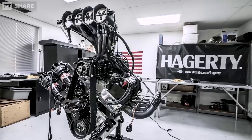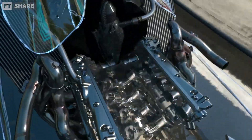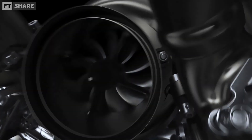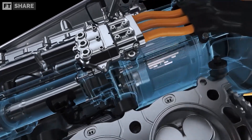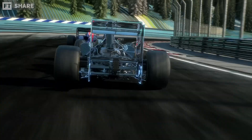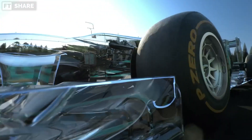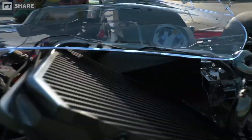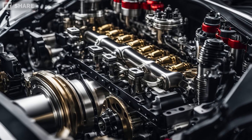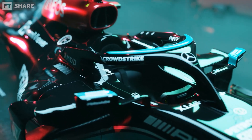Modern Formula One engines aren't just ordinary internal combustion engines. The combination of high thermal efficiency, a pneumatic valve system, an advanced turbocharger, and pre-chamber ignition results in 1.6 liters producing plus or minus 1,000 horsepower. This is why F1 engines are still considered the most efficient in the world. So will this technology ever be applied to road cars, or will it remain an exclusive racing secret? Let us know what you think in the comments.